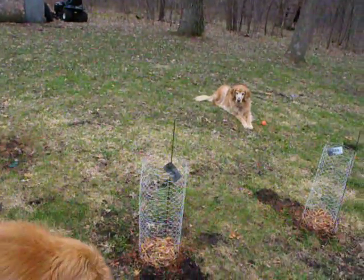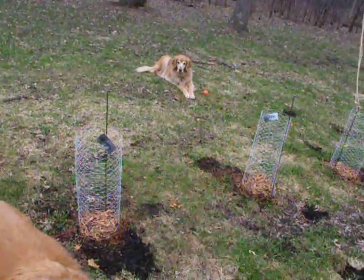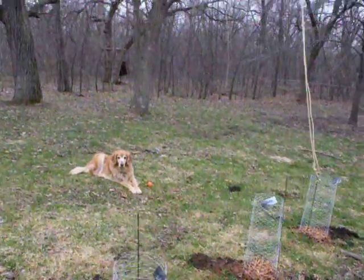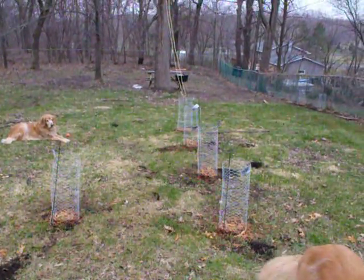We're still waiting for some Goldings, Mt. Hood, and Nugget rhizomes to arrive, and those will be planted, so we'll have two rows of four growing. Hopefully by the end of the summer we'll have a nice hop vine tent growing here in the yard. That is all — thanks!